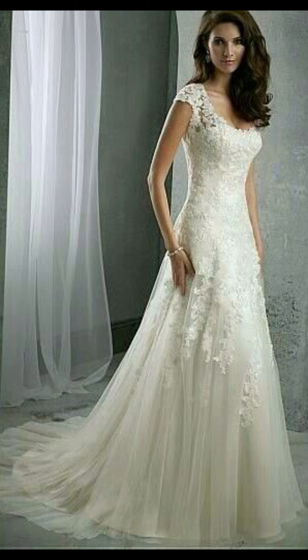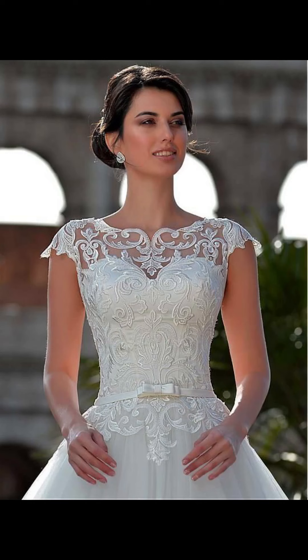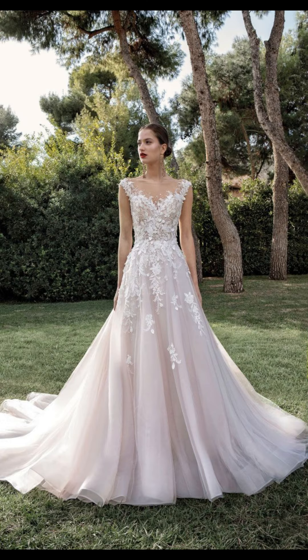You can opt for the classic elegance of a ball gown or a more modern sleek design. Whether you are a boho-inspired bride or a traditional one, there is a wedding dress that will make you look and feel your best.